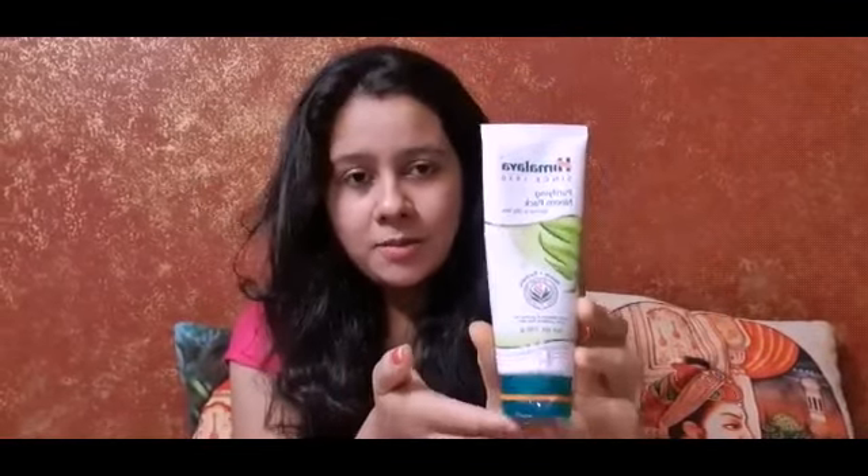The third product is this Himalaya Neem Face Pack. It is very good on my skin and I hope it will work for all skin types. It claims to be for normal to oily skin, but I have dry skin and it suited me well. When using a face pack with dry skin, don't apply it too thick and don't keep it on for too long.